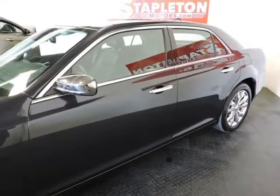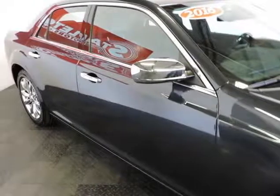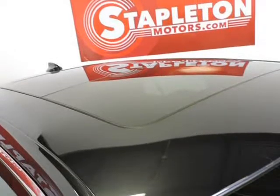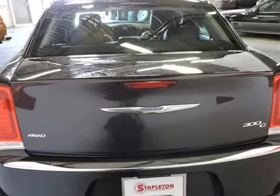With navigation, panoramic sunroof, heated leather seats, touchscreen display, steering wheel controls, and backup camera, this 300C is one to brag about.